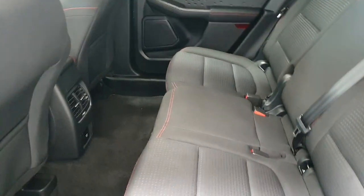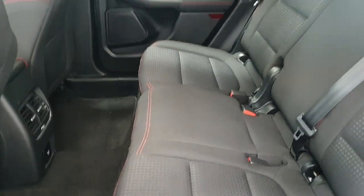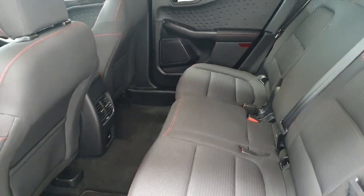The Ford Kuga comes with quite a large rear seat, complete with ISOFIX points both left and right. We do have that 60/40 split on the rear seats, complete with rear privacy glass.